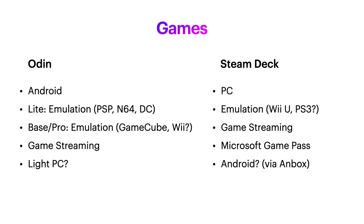These are both great systems for game streaming. If you just want to game stream, I'd say the Odin Lite would be your best bet because of the price point. I've also seen confirmed that Microsoft Game Pass will run on the Steam Deck, so it could also be your portable Game Pass machine.